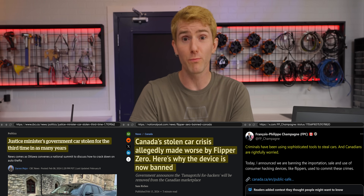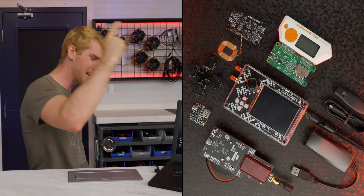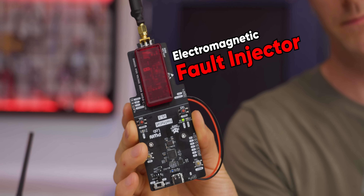When we heard the Canadian government was moving to ban hacking tools like this one, we sprung into action, buying as many of them as we could while we still could. And guys, some of this stuff is flipping wild.